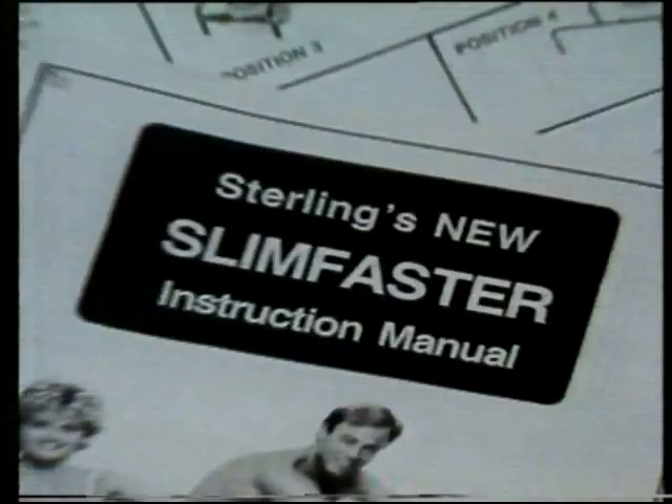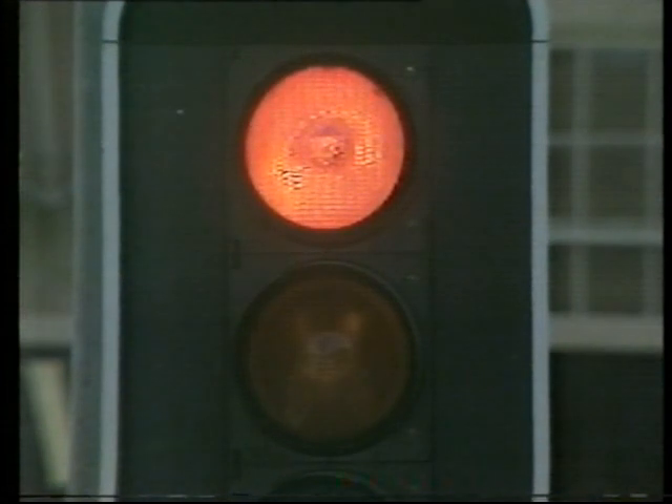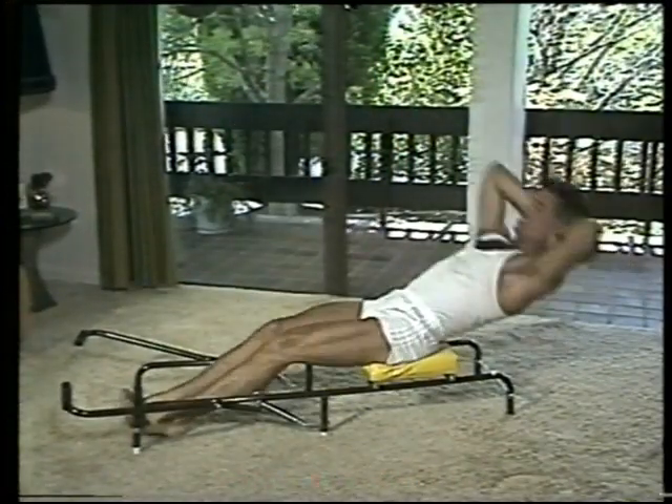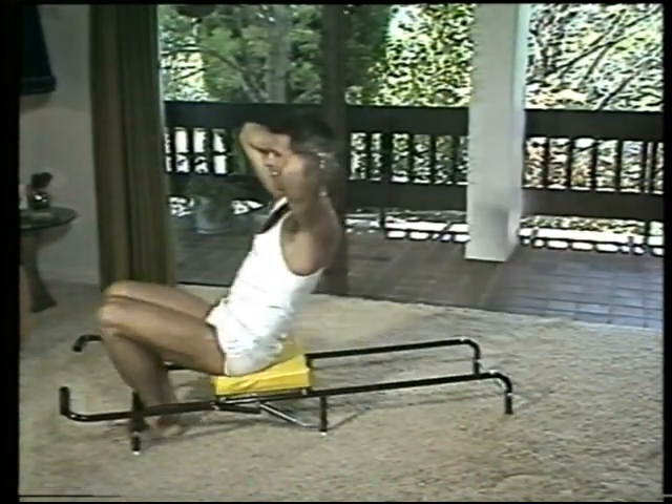The 3-Minute Slim Faster comes complete with this free exercise book. Poor old Joe's held up at the traffic lights, while Trevor's toning up his stomach muscles. Are you ready for the price of the Slim Faster? Over 100,000 people think it's a bargain.